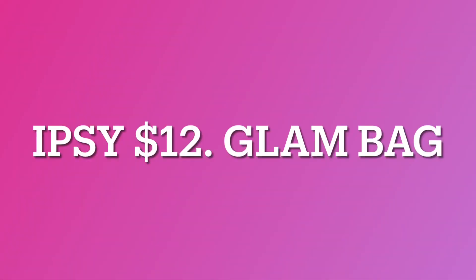Hi, my name is Jan, and welcome! Today we have the Ipsy Glam Bag January 2021. If you want to see what's inside, let's check it out. Ipsy is a beauty subscription box and has three variations: the $12 Glam Bag, the $25 Glam Bag Plus, and the $55 Glam Bag X. For more information, check the description box down below.